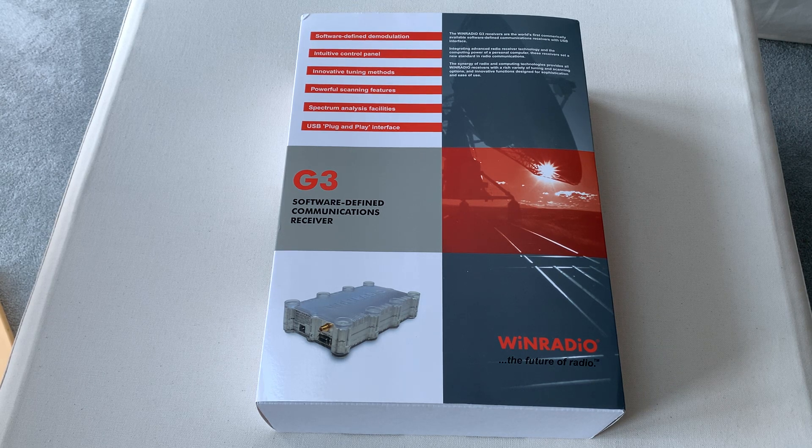In terms of specifications, it's fully loaded. We're talking eight kilohertz to eight gigahertz frequency range, direct sampling, 16-bit, 200 mega-samples per second DAC, and an 80 or 34 megahertz wide real-time spectrum scope. It'll record and process a 32 megahertz slice of the band and all the other stuff. There's no doubt that it's a high-spec radio, particularly in terms of bandwidth.